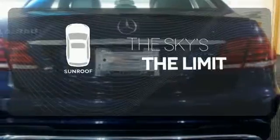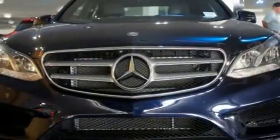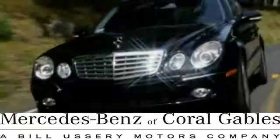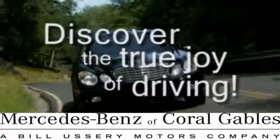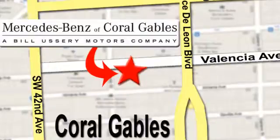Get your daily vitamin D by opening up the sunroof — it's better than ever before. Come in for a test drive today. At Mercedes-Benz of Coral Gables, our goal is to help you discover the true joy of driving. We're conveniently located just west of I-95 at 300 Almeria Avenue.